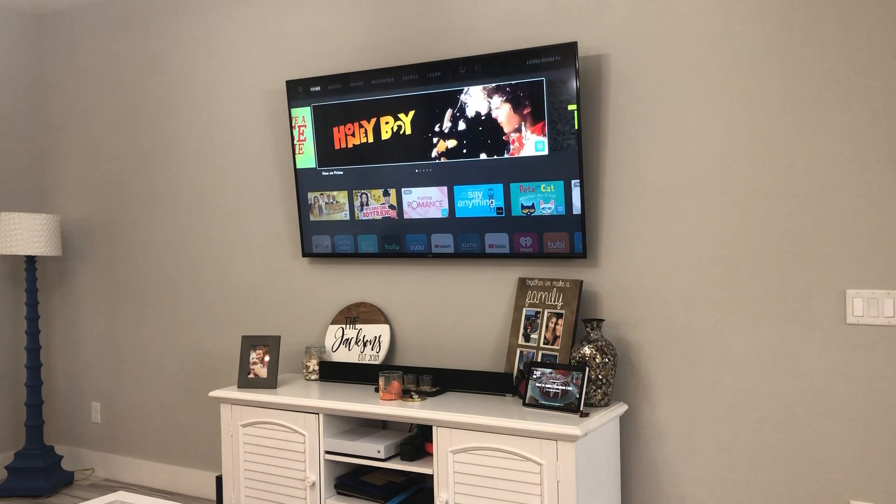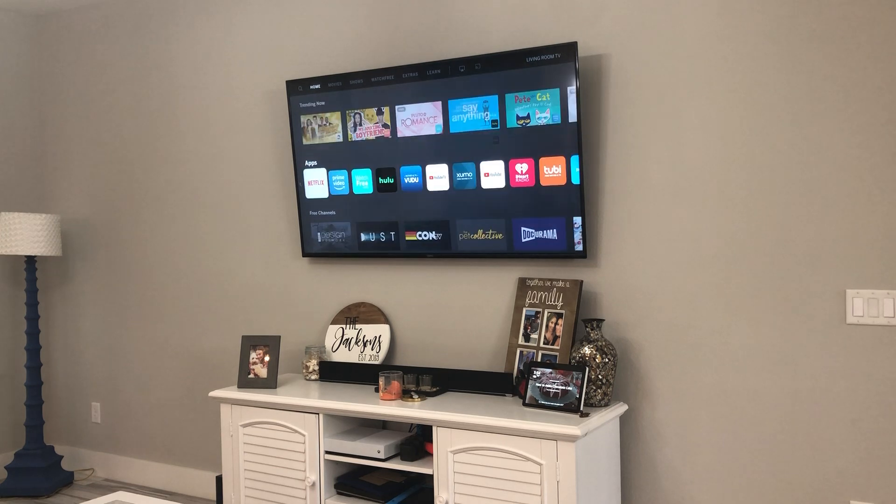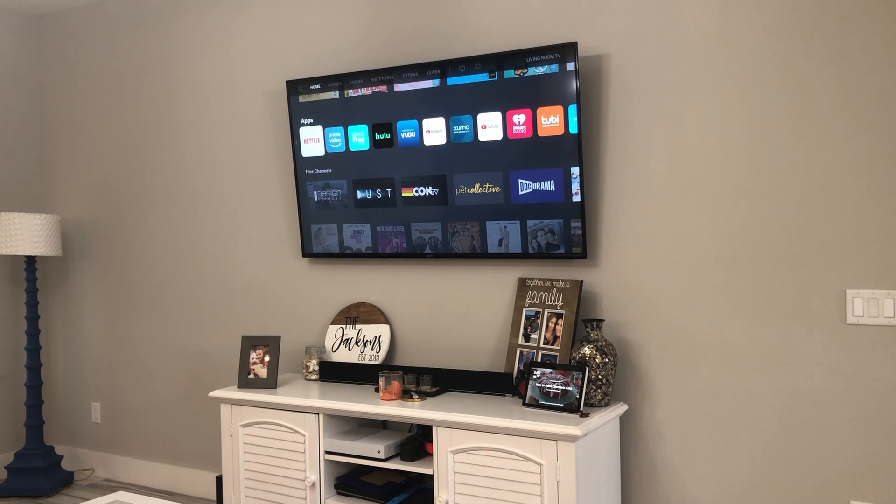This TV comes with tons of apps already installed, so you don't have to install all the basics — it has all of them: Netflix, Prime, YouTube, Hulu, and so on. Overall, I've had this TV for six months. It's fast, and I don't have trouble with buffering. I've read some comments that some people did, but a lot of times that's based on their network, not the TV itself.